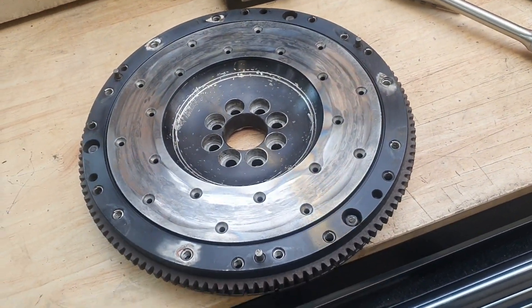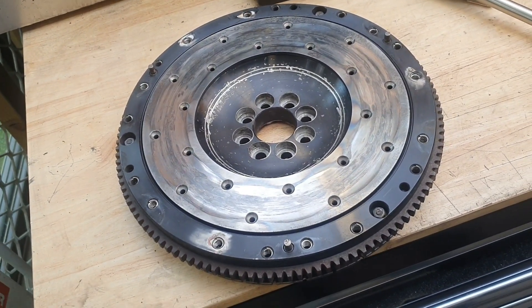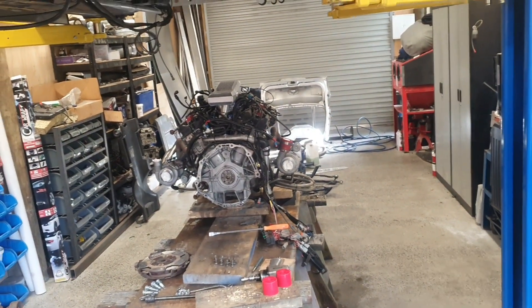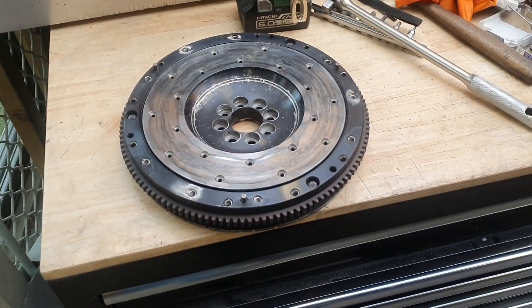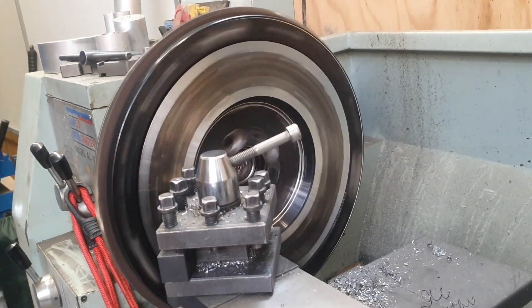It would probably be Wednesday before I'd have that insert, and then I'd have to put all this back together. There's not much time, and if something goes wrong we're screwed. So I'll get on with this, get this done today, clean this up, bolt it back on, get a bit of a skim.